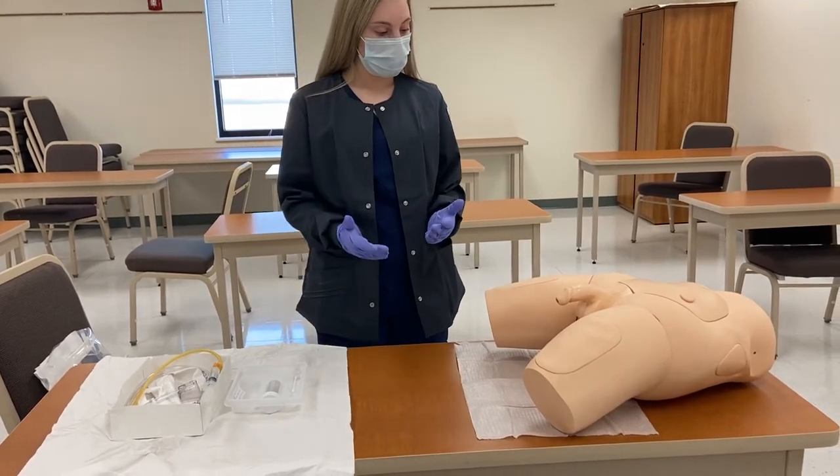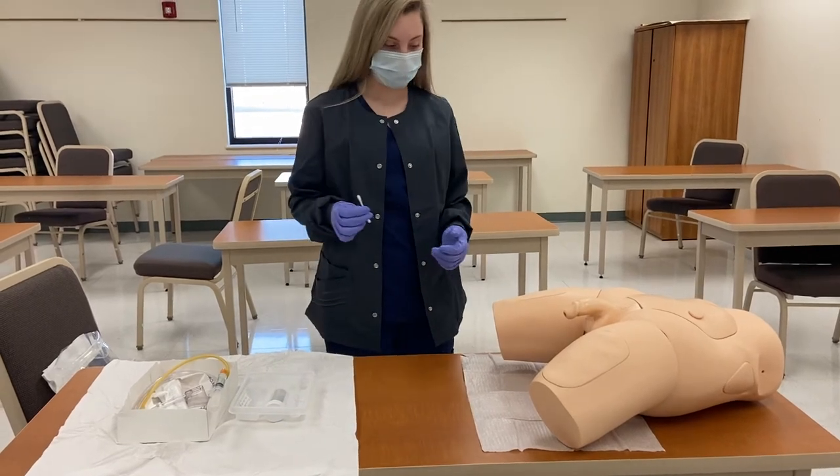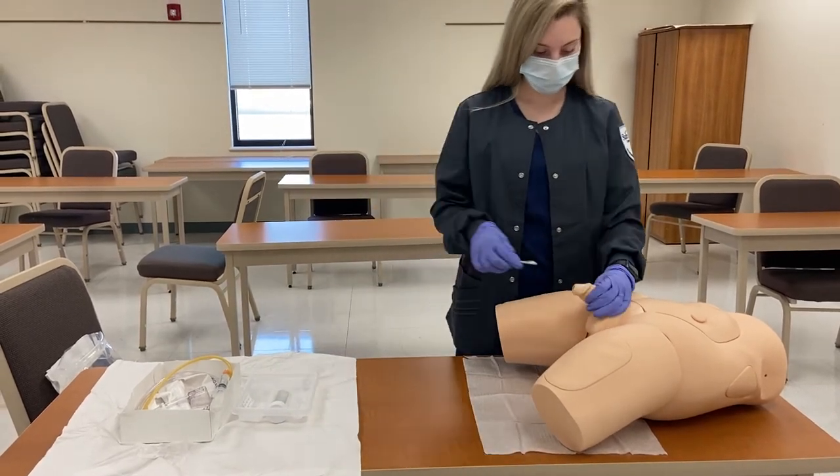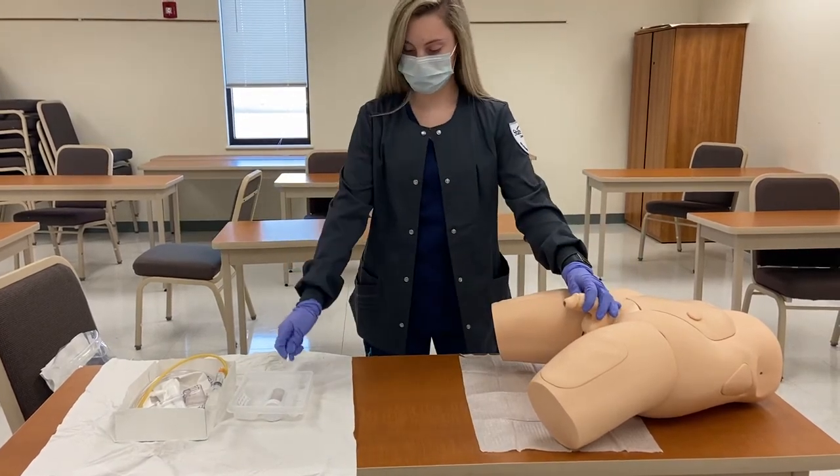All right, hon, so you're going to feel my hands on you. I'm going to begin by wiping you with some iodine. I'm going to pretend to pick up another one.